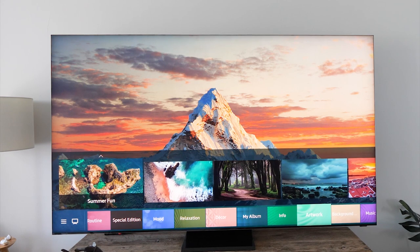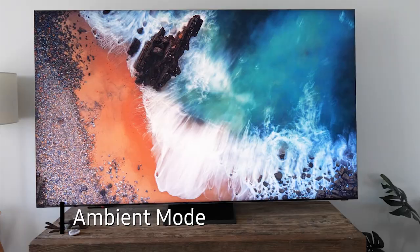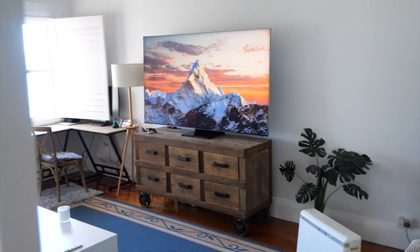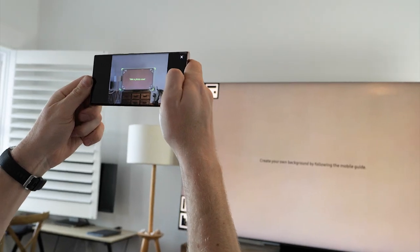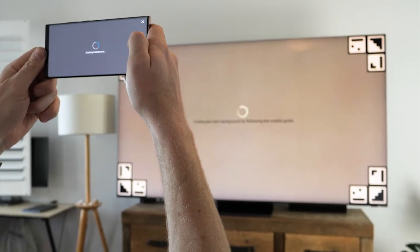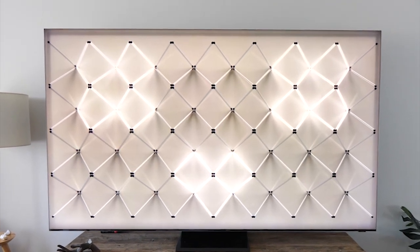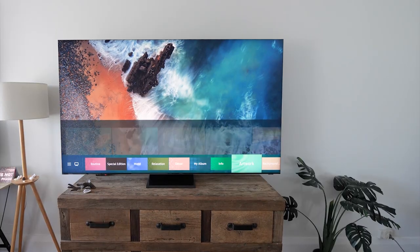I'd be lying if I didn't say that so far my favorite mode is actually the ambient mode. It makes the TV more than just something you watch things on — it actually makes it part of the living space. This mode allows you to show everything from your photos to information like the weather, or have the TV blend in with the wall behind it. You can also display artwork, with visuals that are either static or moving, with some ambient sound that fills the living space.